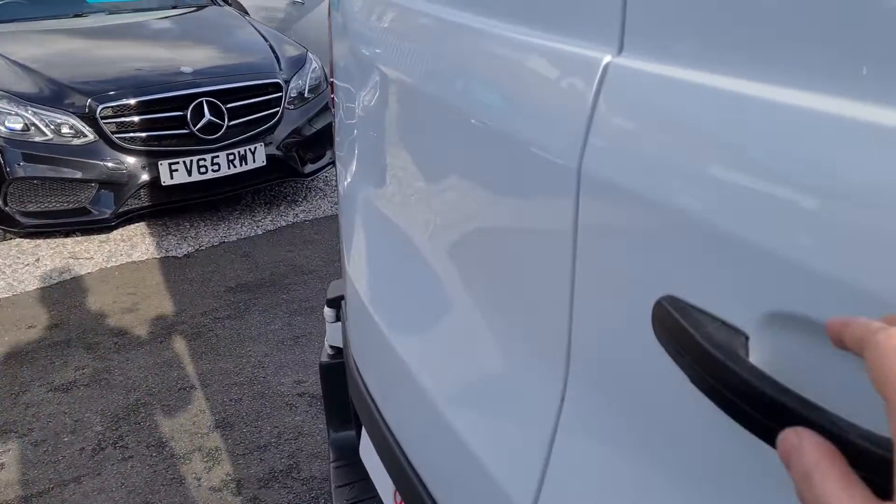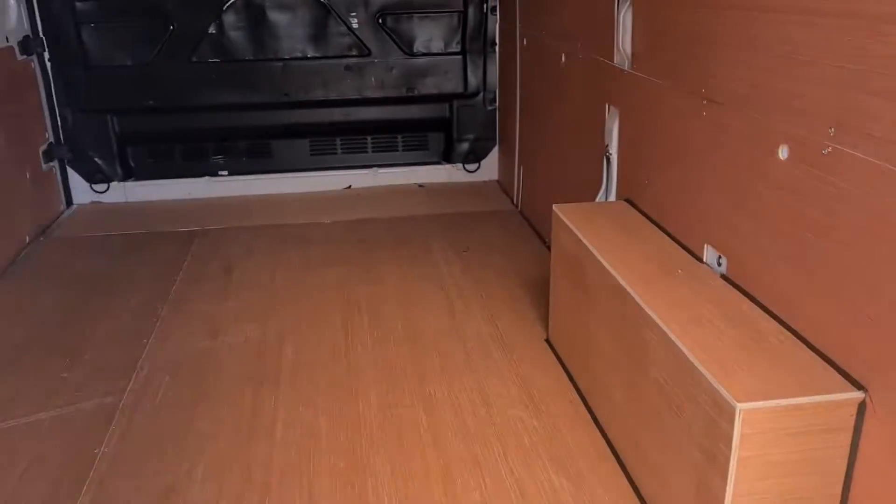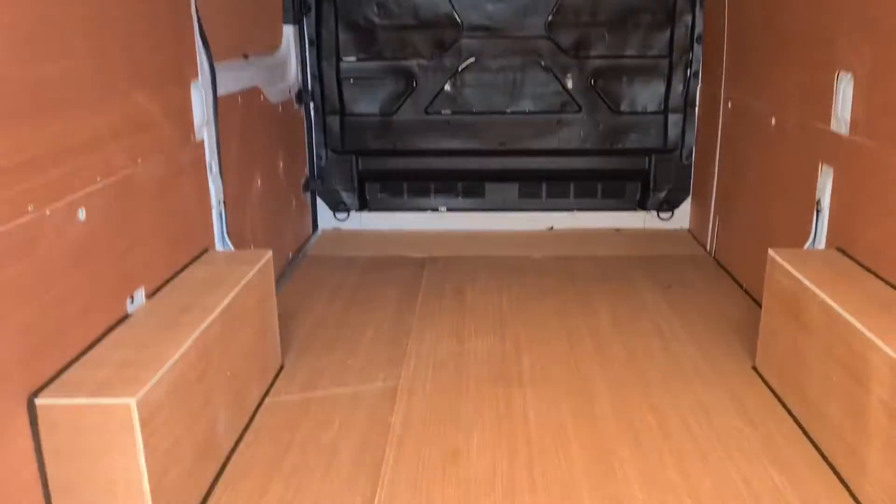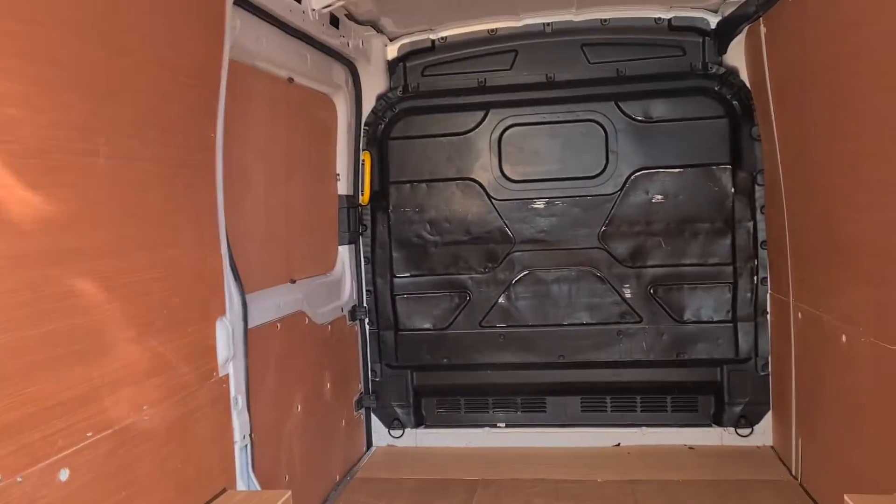In the rear of the vehicle, nicely ply-lined and ready for work. Clean ply-line.